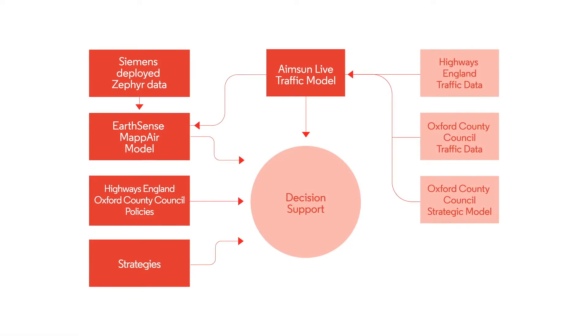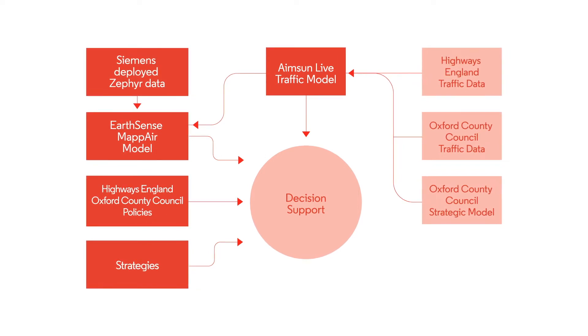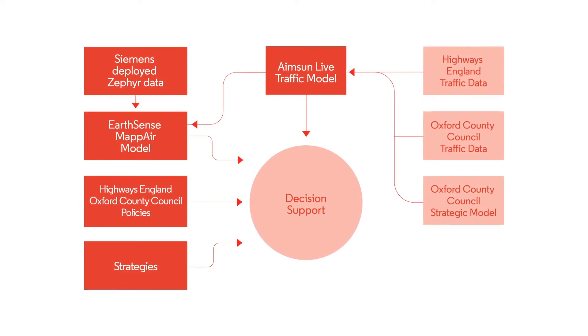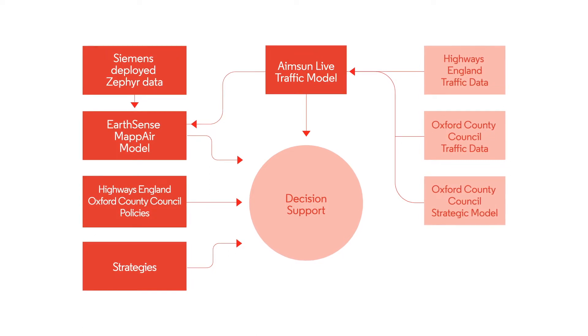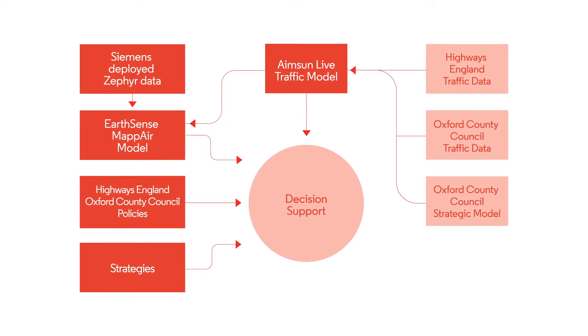The system has been live monitoring and predicting across Oxfordshire since June 2020 and only took 8 months to develop and deploy. Since then we have refined this innovative consolidated view of what is happening on the network and in the air.